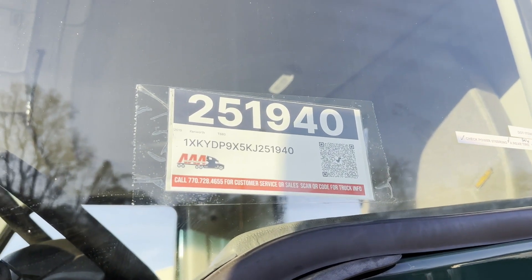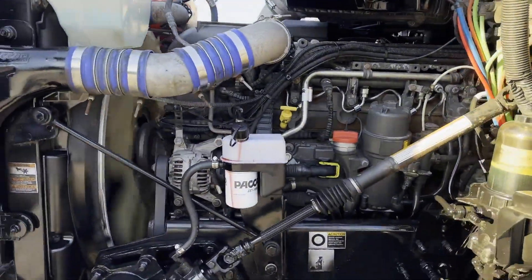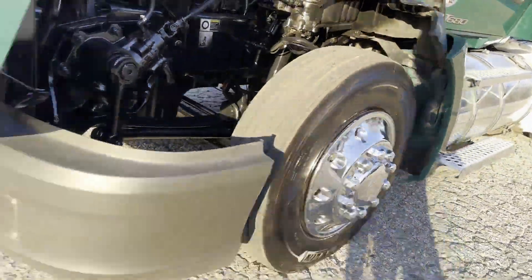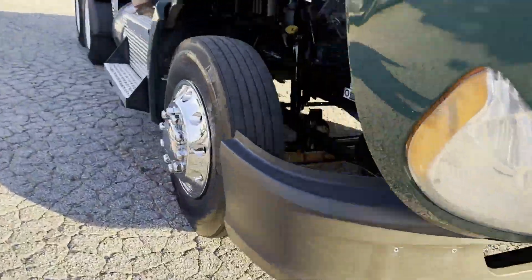Hey guys, here goes another 2019 T680 day cab. We've maintained the MX-13, 455 horsepower, and it's got your 12-speed Endurant automatic.